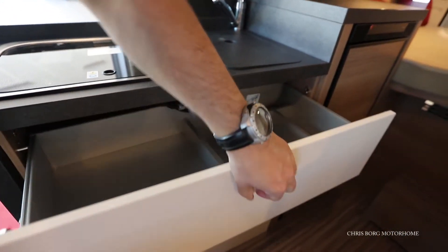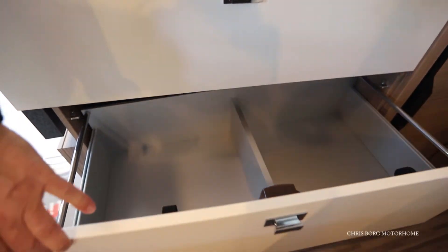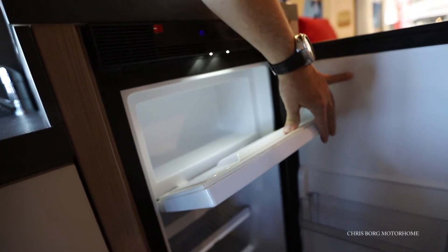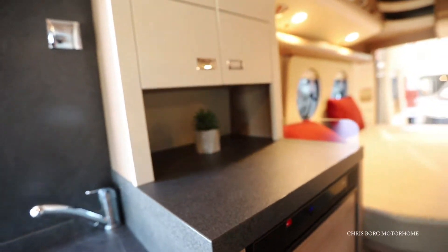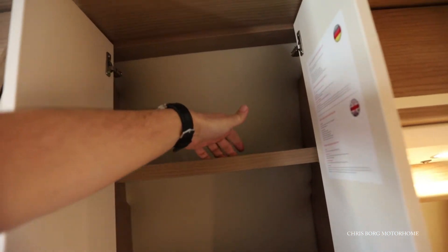Underneath here we have some drawers, and here's the cutlery drawer. On the side we have the fridge with a freezer compartment. Above the fridge there's a cabinet, and also a small ledge.